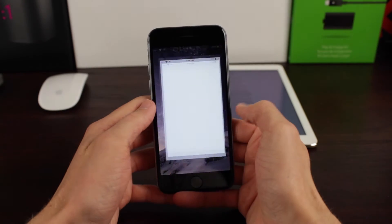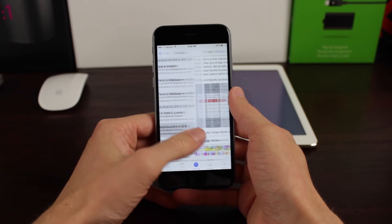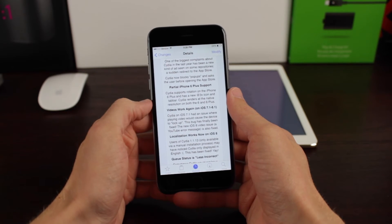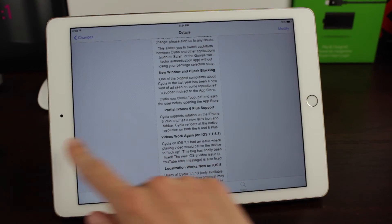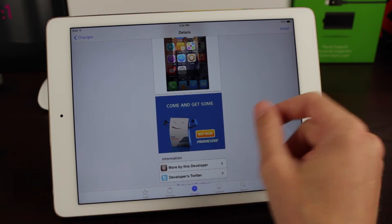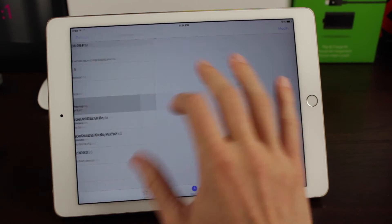An issue where an ad would automatically redirect you to the App Store without you ever even tapping on it is fixed in the latest version of Cydia. There is now protection against hijacking ads, as Sark likes to call it, and it will ask the user before launching the App Store. That was a big issue over the past year or so where you'd be viewing a package on a repository — whether it be BigBoss, MamaEye, whatever — and it would just launch the App Store randomly. Very annoying, glad to see that fixed as well.